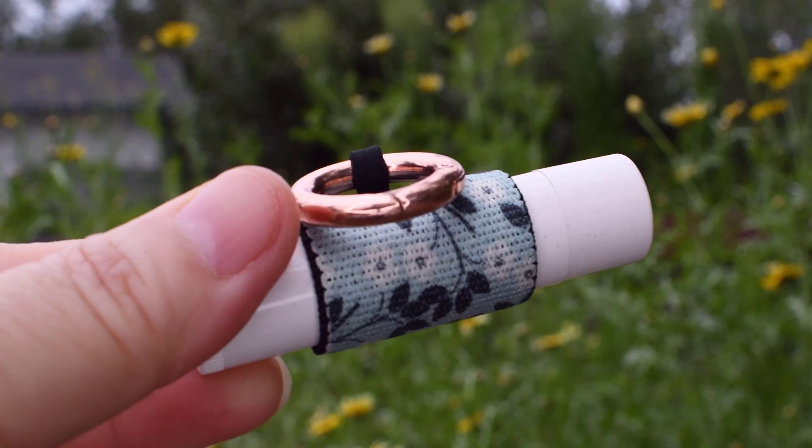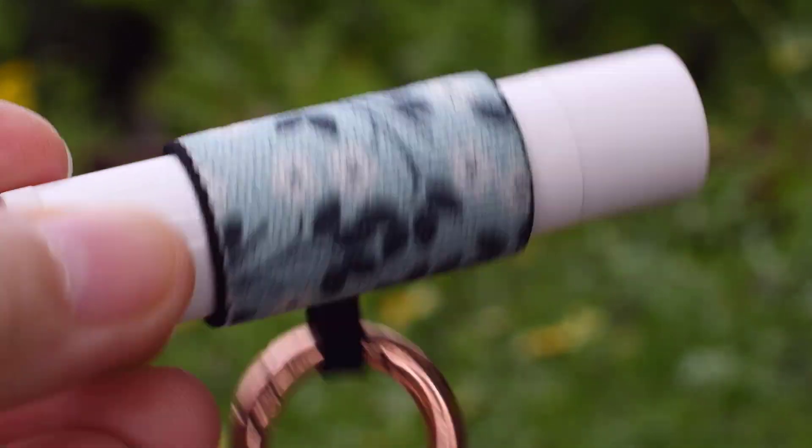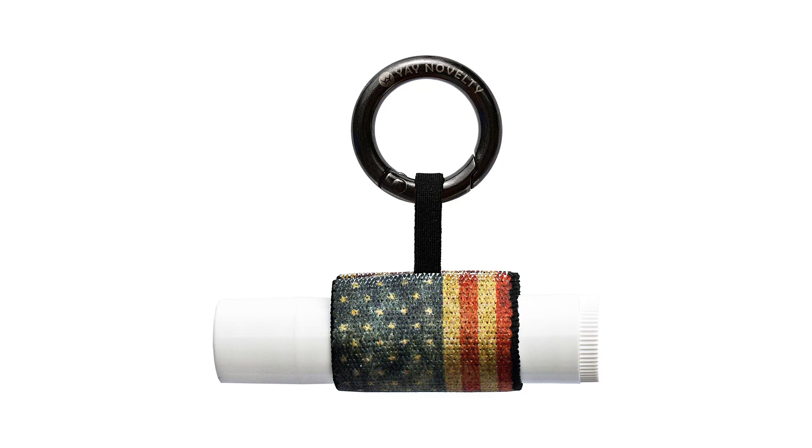Are you tired of losing your lip balm? Join us in our mission to keep them out of landfills and make a positive impact on the planet. Introducing our innovative Yay Novelty Lip Balm Holder.